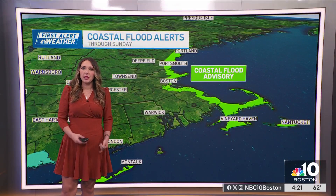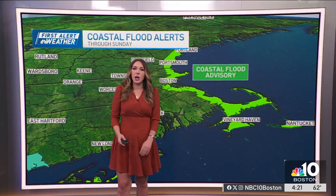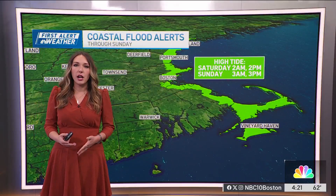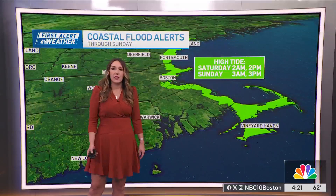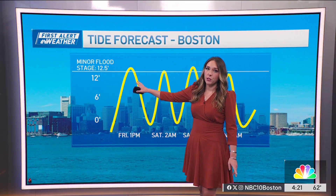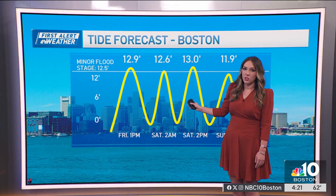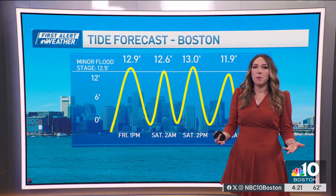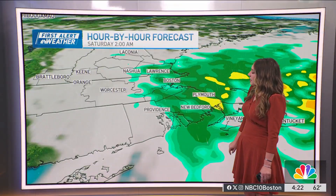A coastal flood advisory is in place with those wind gusts coming right on shore, causing a risk for flooding during high tide times going through Sunday. Saturday at two o'clock in the morning and two o'clock in the afternoon, and then Sunday at three o'clock in the morning and three o'clock in the afternoon. This afternoon we saw a peak at 12.9 feet, and we have the potential to see even higher going into Saturday afternoon, so there could be more water making it on shore Saturday.